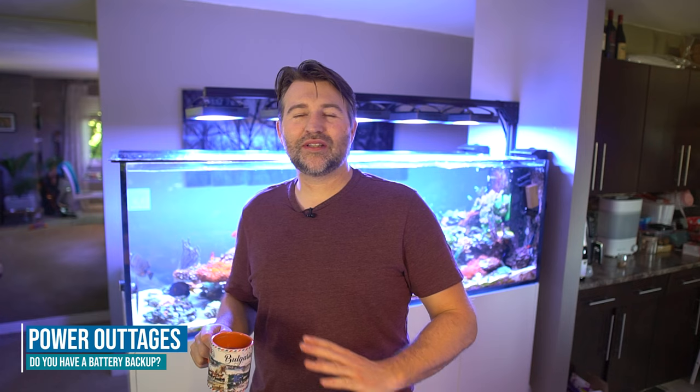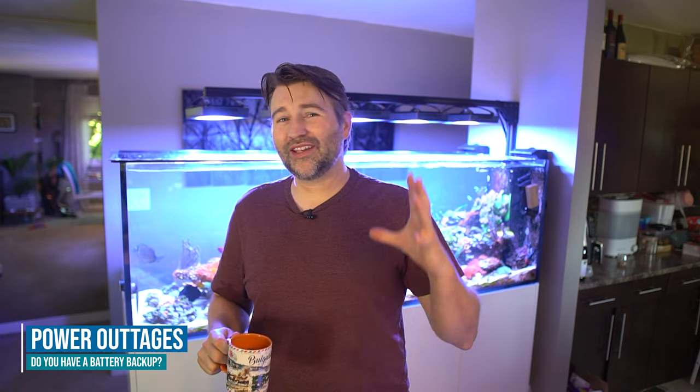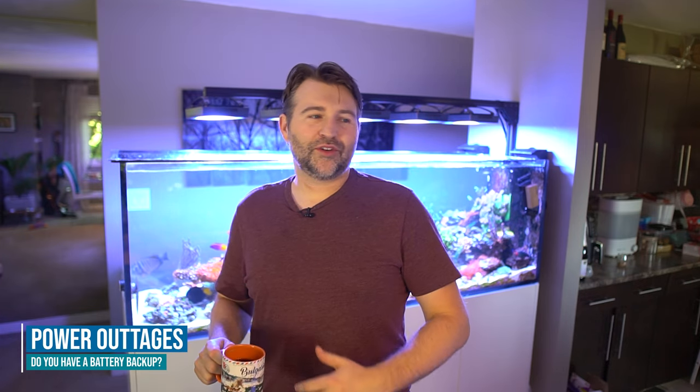The most common disaster, at least short-term, is power-related. In winter, a transformer blows or someone pulls something — many things can happen and leave your tank without power. As you know, power is the life source for our tanks, and without it the tank isn't going to last very long.